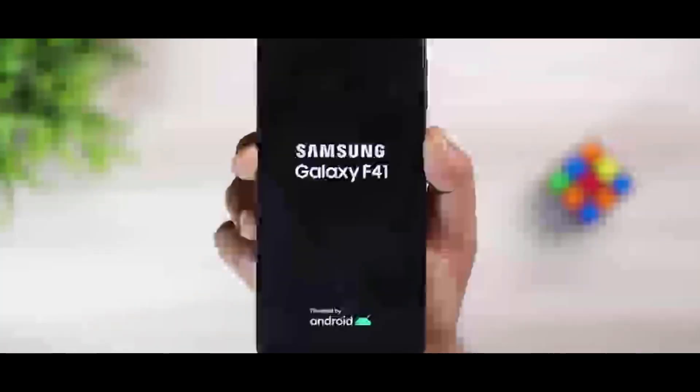It has a very good and powerful processor, making it a capable device.